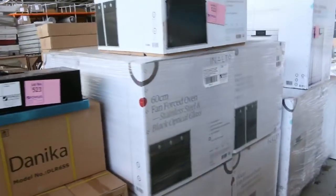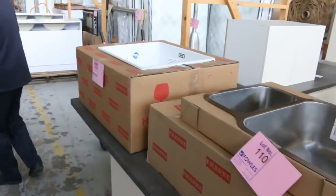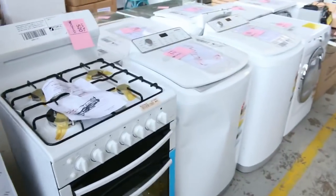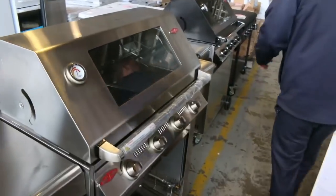Heaps more bits and pieces - stacks of ovens, dishwashers, more sinks over on the right hand side. Freestanding cookers, washing machines - both top loader and front loader. Freestanding vanities, barbecues, mountains of barbecues, big 900mm oven over there. Clubmaster barbecues here.